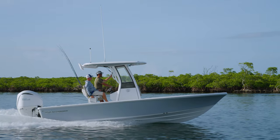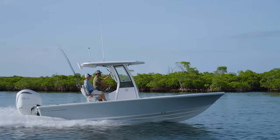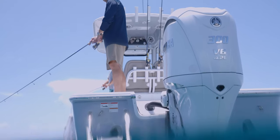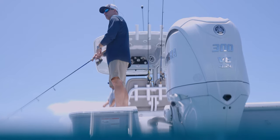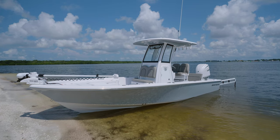The top-selling 24-foot family-friendly bay boat has been reimagined and redesigned to bring you even more value. The Sportsman Master Series continues to lead the market in amenities, features, and innovation year after year. Today we introduce you to the all-new Masters 247 bay boat.